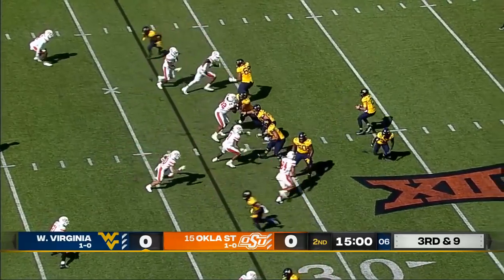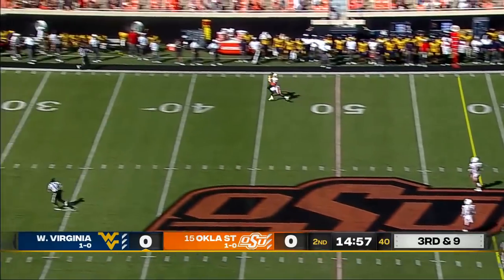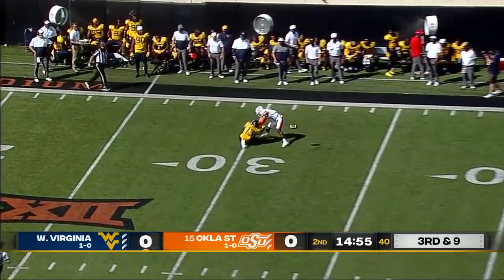Oklahoma State shows blitz, slow snap — here they come. They've got a free runner. Dagey, one on one down the sideline — broken out.